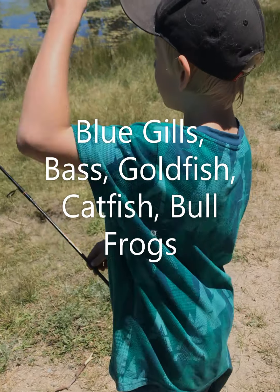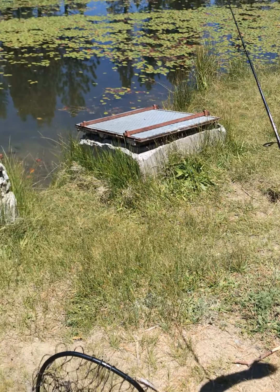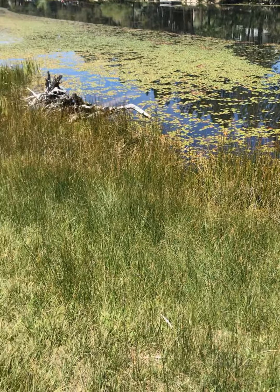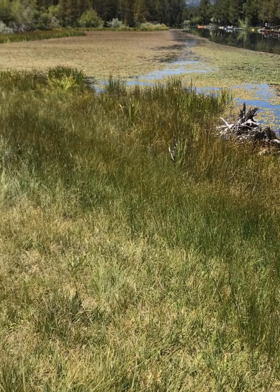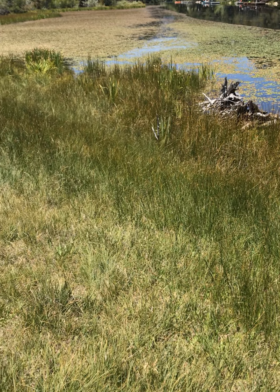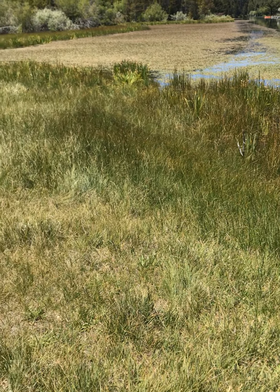So we are here at our fishing spot of the day and this place is so awesome. I'm talking bluegills, bass, goldfish, beavers, trout — you name it. We saw a bullfrog here yesterday. We'll see what we can find today.